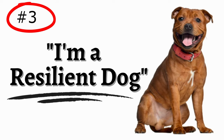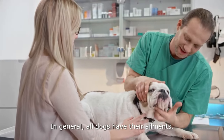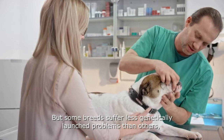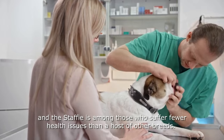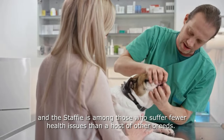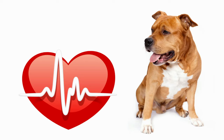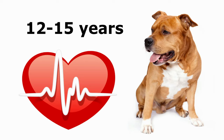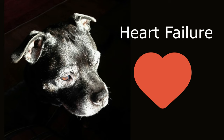Number 3: Staffies are resilient dogs. In general, all dogs have their ailments, but some breeds suffer fewer genetically launched problems than others, and the Staffie is among those who suffer fewer health issues than a host of other breeds. A typical Staffordshire Bull Terrier can live between 12 and 15 good, energetic and healthy years when properly taken care of. The leading cause of death within this breed is heart failure at a ripe old age.